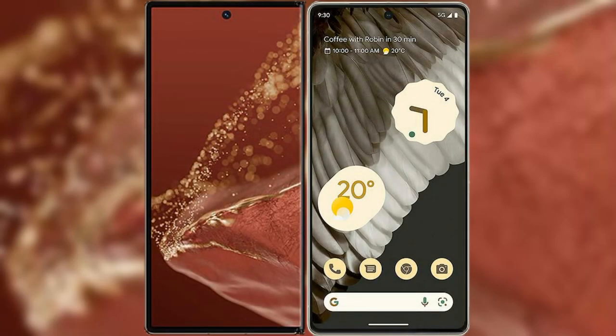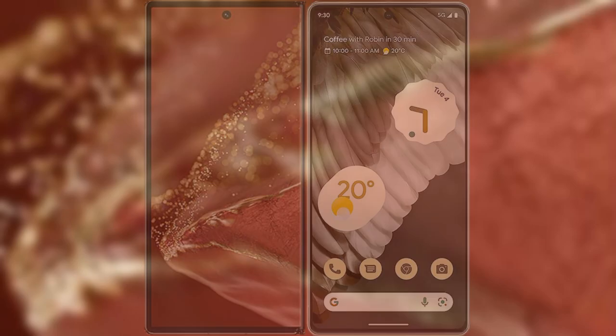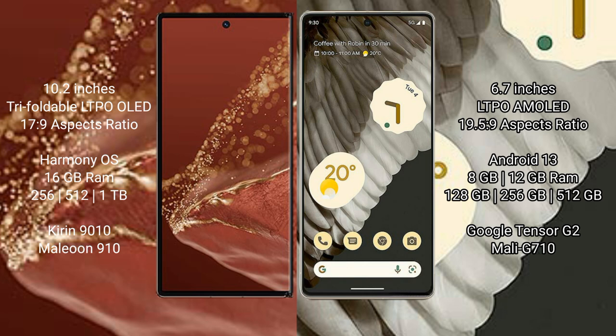I will compare the new Huawei Mate XT Ultimate with Google Pixel 7 Pro. Huawei Mate XT Ultimate features a 10.2-inch triple foldable LTPO LED display and Kirin processor 17.9. Google Pixel 7 Pro features a 6.7-inch LTPO AMOLED display and processor 19.5.9.